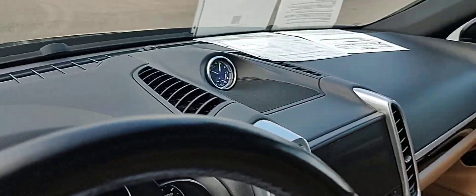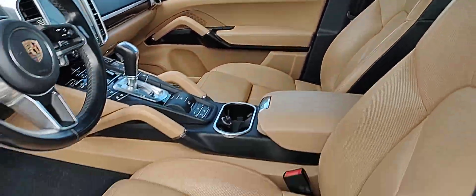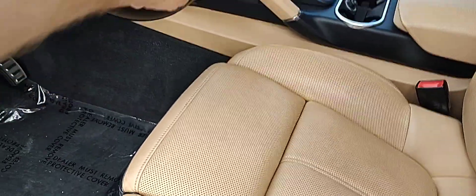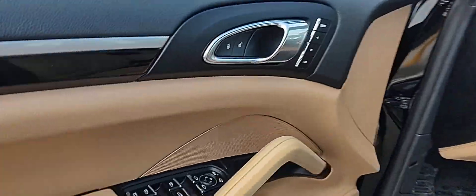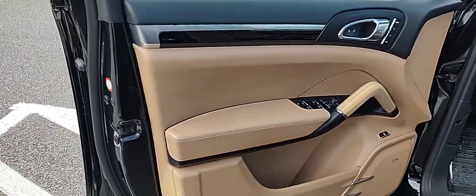This is a 14-way seat memory, both sides, heated, vented leather seats, and you're going to notice it does have the Bose radio. Real clean interior, never smoked in.